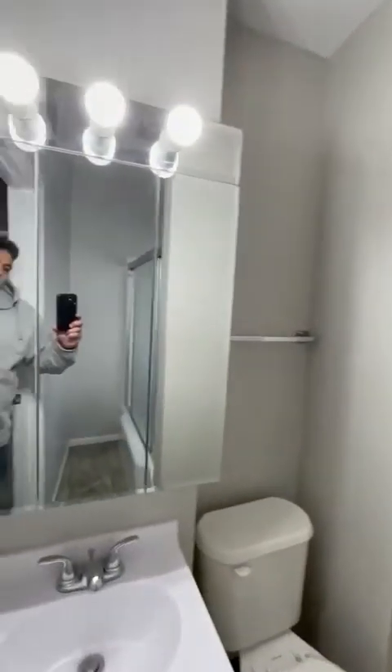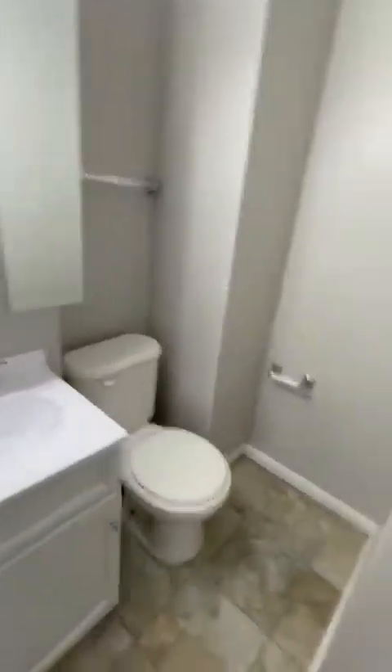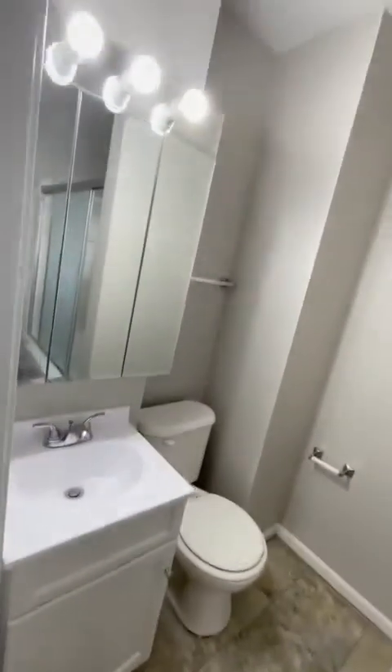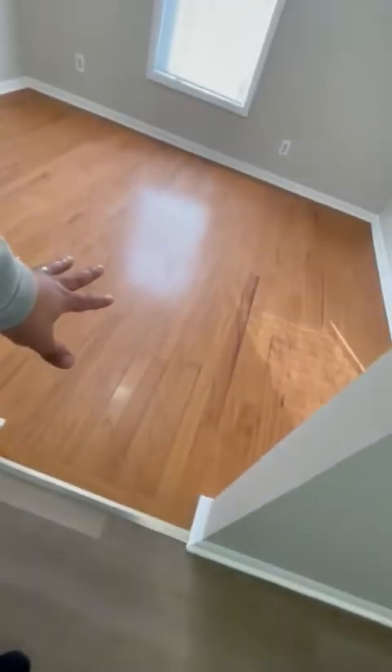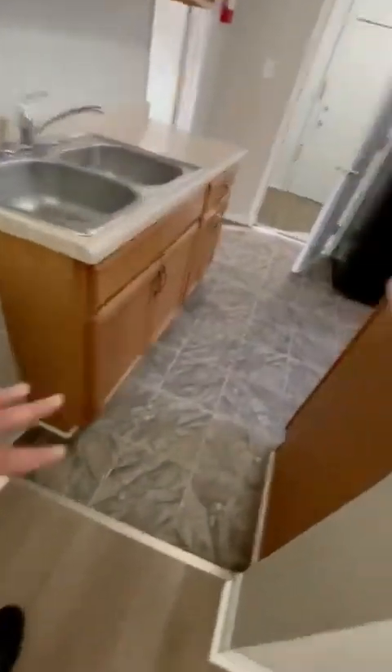You walk this way and here's your bathroom — a full bath. Here's your shower setup. So sexy. Here's your toilet, tile. The rest of the house has LVP flooring besides the bathrooms, and you got the same LVP flooring throughout here, then hardwood throughout the rest.